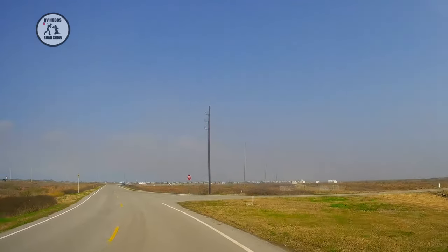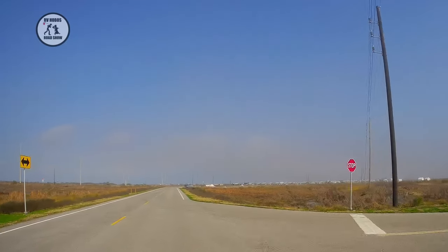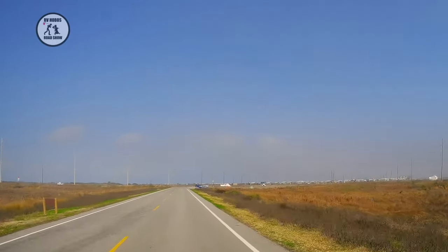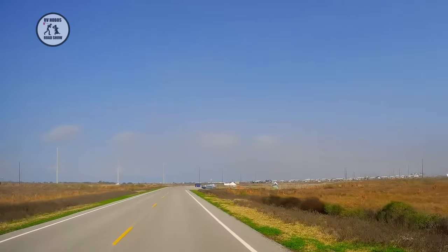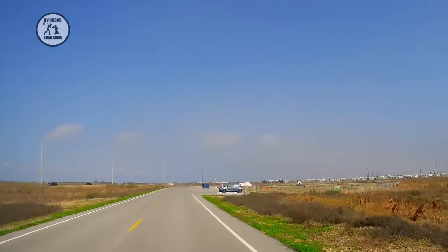We're a bit pampered — we need at least water and electric for the most part. We have dry camped a few times and it's fine. Sometimes we've dry camped in some beautiful places, like in South Dakota up on the mountain.